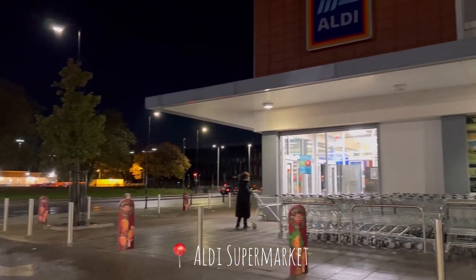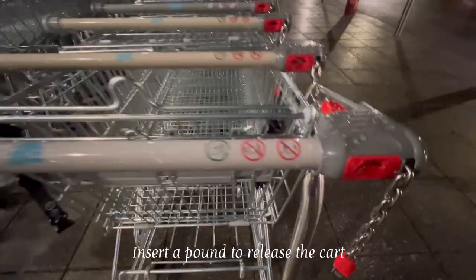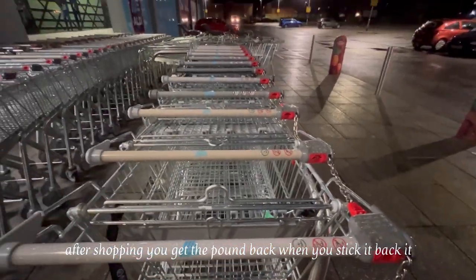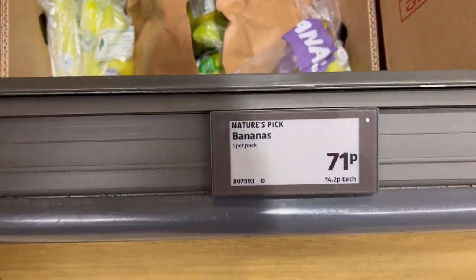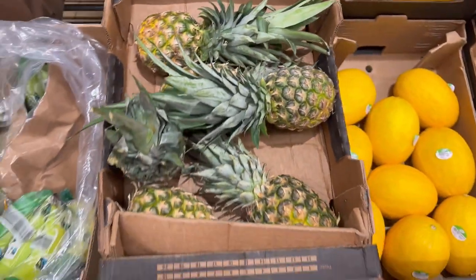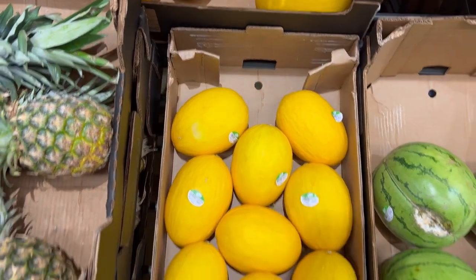This is the Aldi supermarket close to my place. For someone new to the UK, you need to place a pound coin here to release the trolley cart, and after your shopping you just place it back and your pound releases automatically. Unfortunately we don't get a lot of Indian food items here — those are sold in Asian food stores — but basic necessities like tomatoes, onions, and fruits are available.